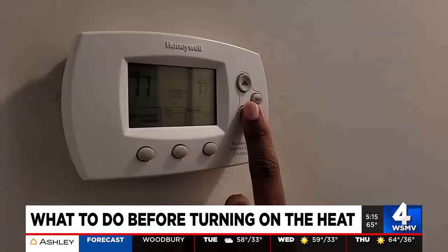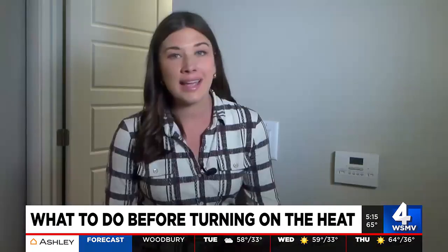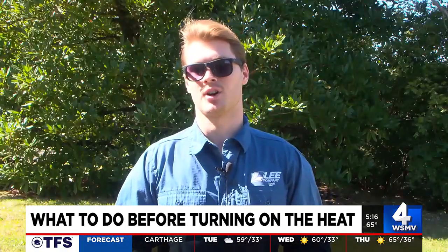But before you give professionals a call, there are a few things you can check yourself. It sounds obvious, but Lee Company says it's an easy mistake that people make — they forget to turn their thermostat from cooling onto heating. So if your heating isn't working, that's the first place you want to check, because that's an easy service call for us to avoid.